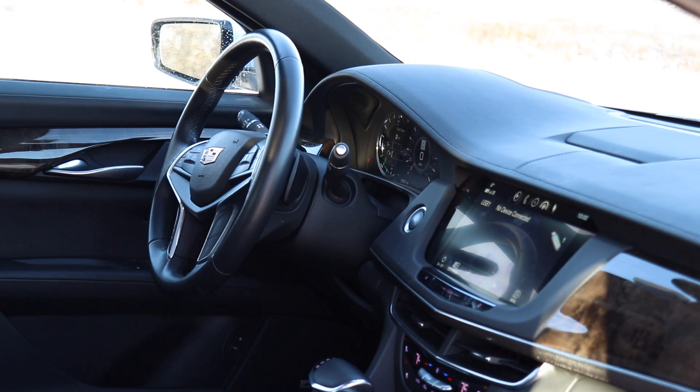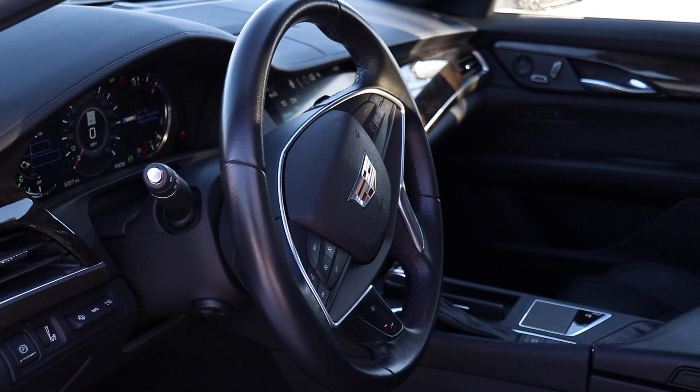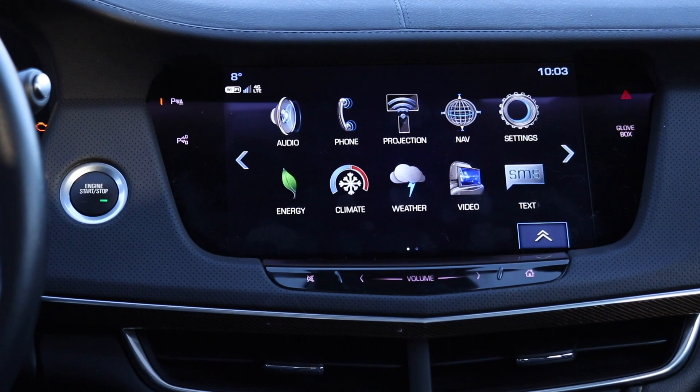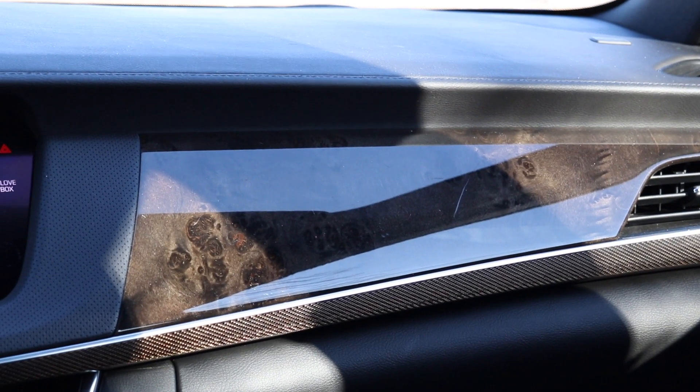Another thing we really loved every time we've driven one of these CT6s is the interior quality. Top-level materials — you've got some stitching on the top of the dash, the aluminum V-shape in the dash, but what's really cool is this carbon fiber panel along the bottom of the dash. We've got some burl wood in the doors, but this carbon really kind of ties everything together.